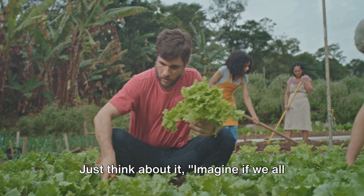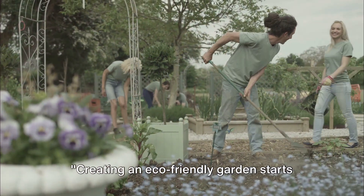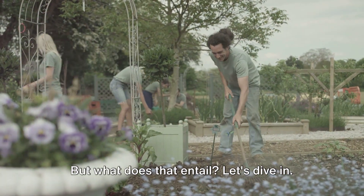Just think about it. Imagine if we all turned our gardens into green powerhouses. Creating an eco-friendly garden starts with smart planning, but what does that entail? Let's dive in.